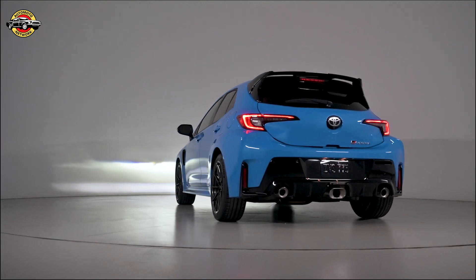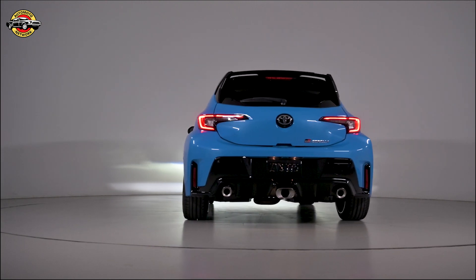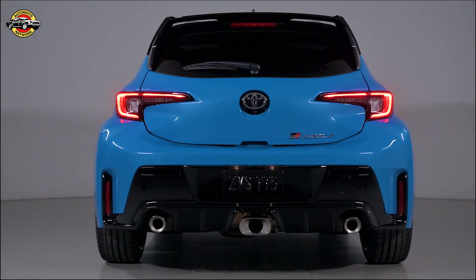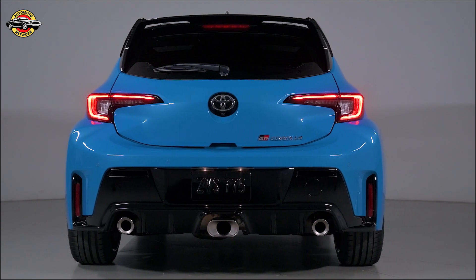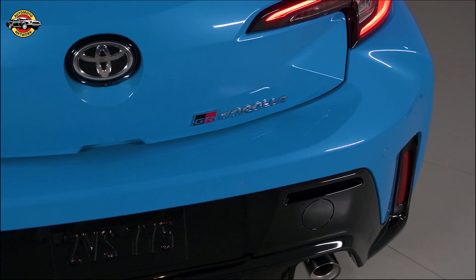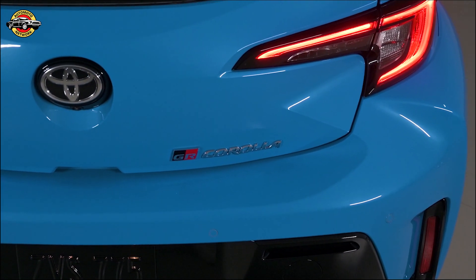Turning to the back, the Circuit Edition showcases aerodynamic enhancements, such as the gloss black rear spoiler, rear lower diffuser, and triple exhaust. These elements not only enhance the car's visual appeal but also optimize its performance.